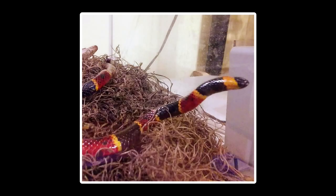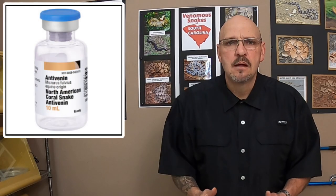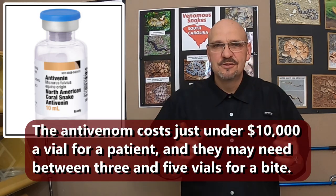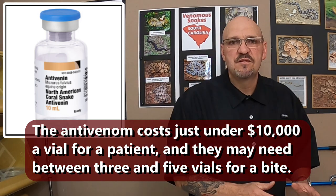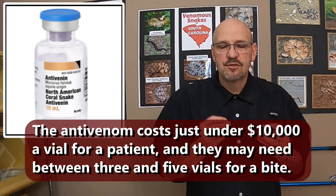I've had them and got lucky with them. Since 2019 there's product being made. But the problem is a lot of hospitals and medical institutions won't keep it in stock because it's expensive and rarely used since bites are so rare.